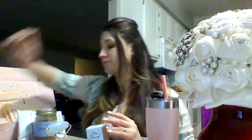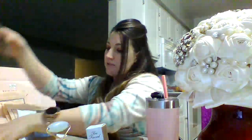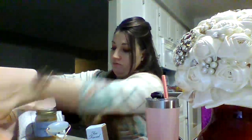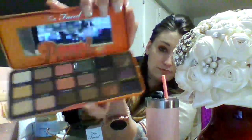We also got this eyeshadow, which I have on right now — I did the peaches and cream look. It comes with directions on how to do the makeup, which is really fun. This is the Sweet Peach palette; here's the tin. It smells like peaches — so good. Beautiful colors. It's made with real fruit extracts, same as the banana one.